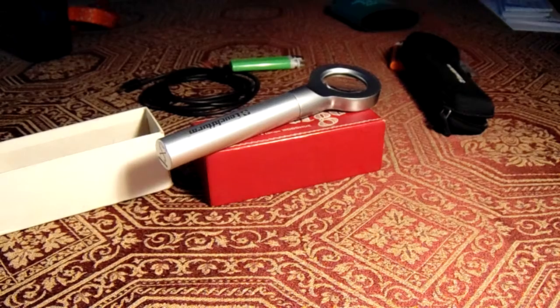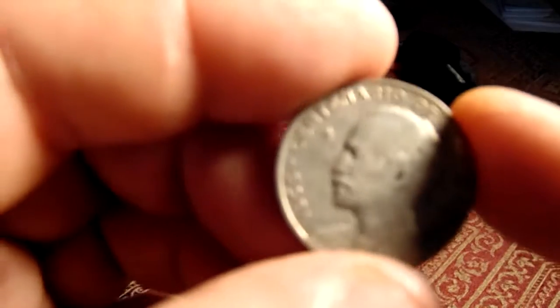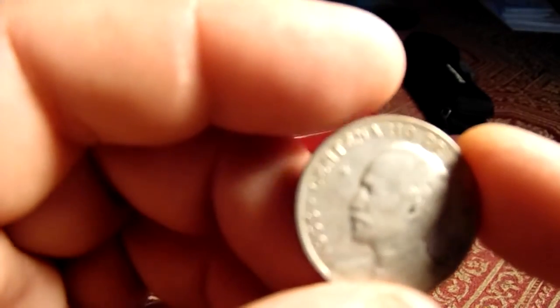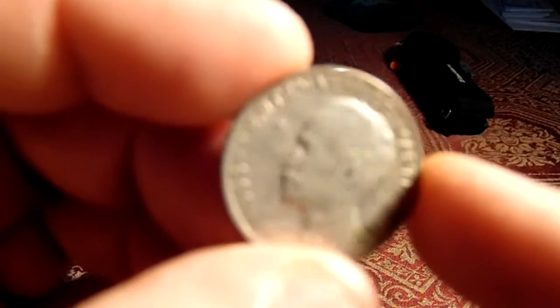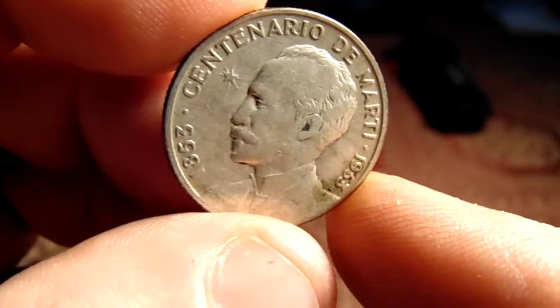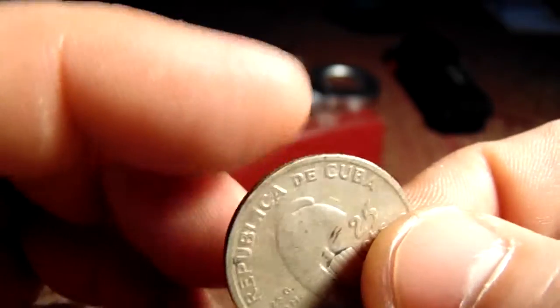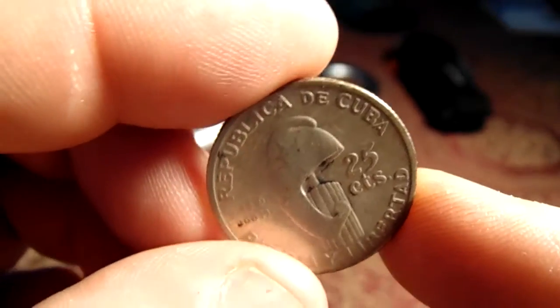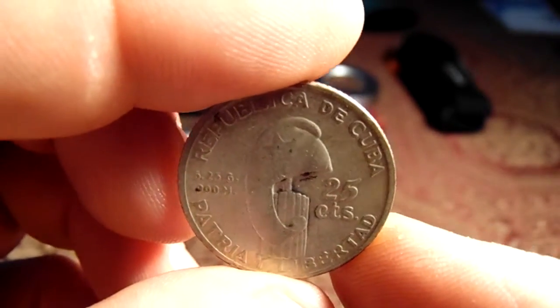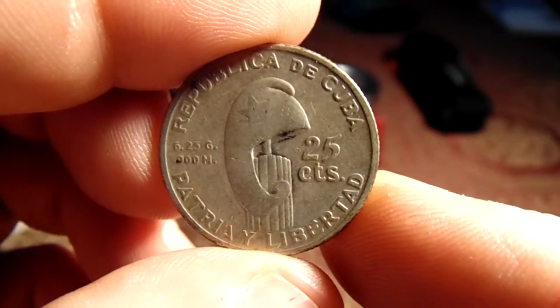The next one is an 1853 to 1953 Centenario de Martin, Republic of Cuba — must be a Centennial coin. On the back it states that it's worth looks like 25 cents. All right, Republic of Cuba.